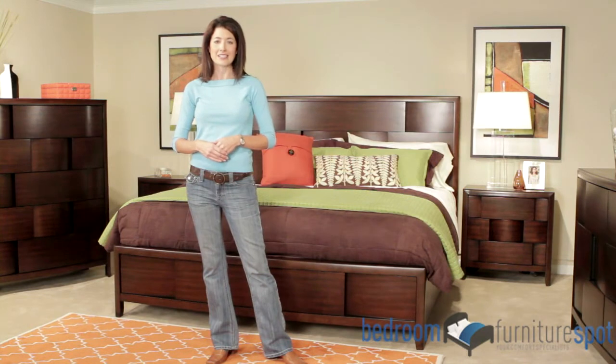The bed frame comes in queen, king, and California king sizes. With so many choices available, you are sure to find the perfect bedroom set to fit your individual style.